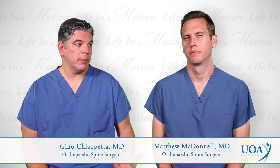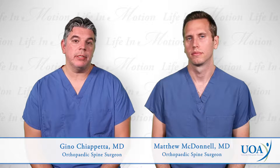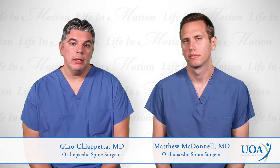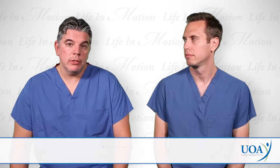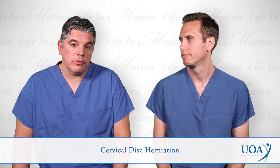Hi, I'm Gino Chiappetta. This is my colleague, Dr. Matthew McDonnell. We're both spine surgeons with University Orthopedic Associates as well as assistant clinical professors with the Department of Orthopedic Surgery at Rutgers-Robwood-Johnston. Today, we wanted to talk to you about cervical disc herniations. Dr. McDonnell is going to talk to us about what exactly they are and what are the options for treatment.